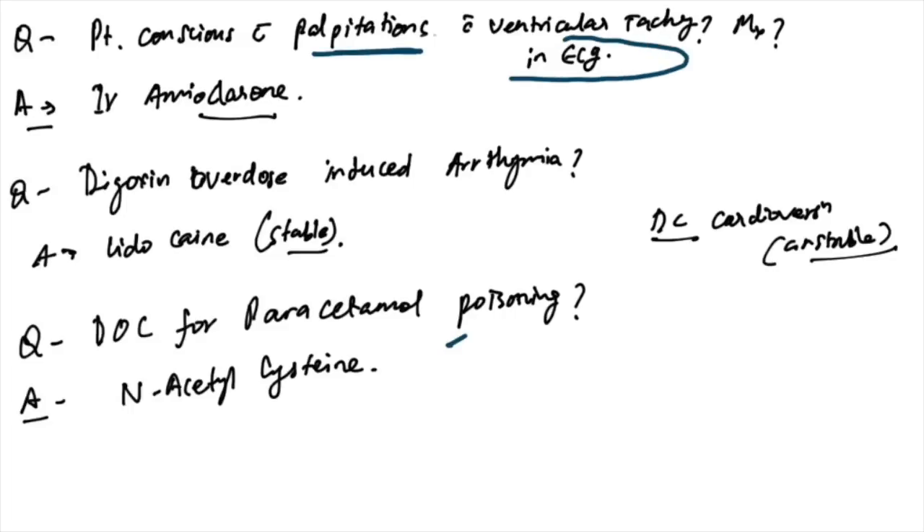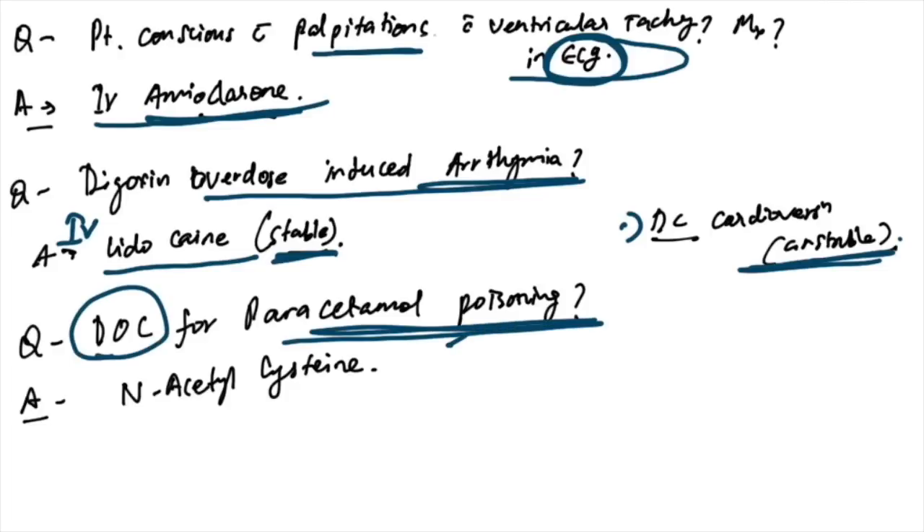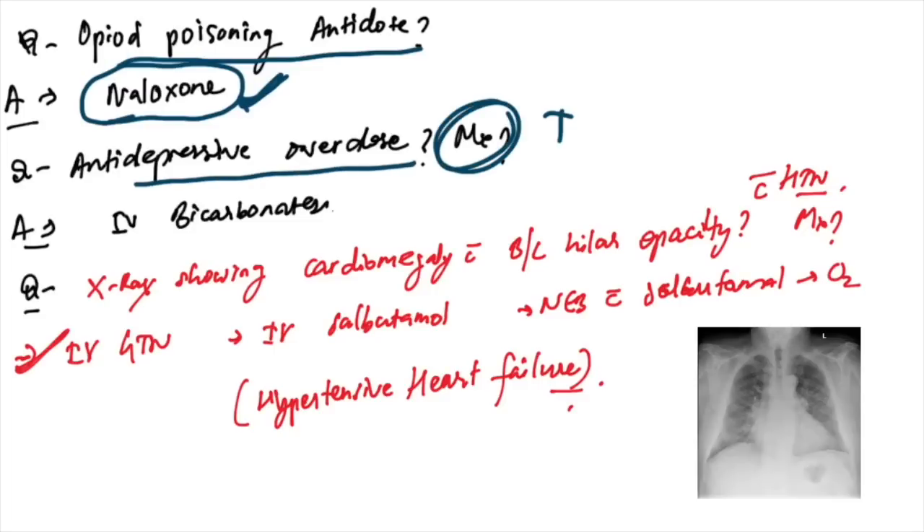Patient conscious with palpitations and ventricular tachycardia on ECG — management is IV amiodarone. Digoxin overdose-induced arrhythmias: IV lidocaine when stable and DC cardioversion when unstable. Drug of choice for paracetamol poisoning is acetylcysteine, and for opioid poisoning the antidote is naloxone.